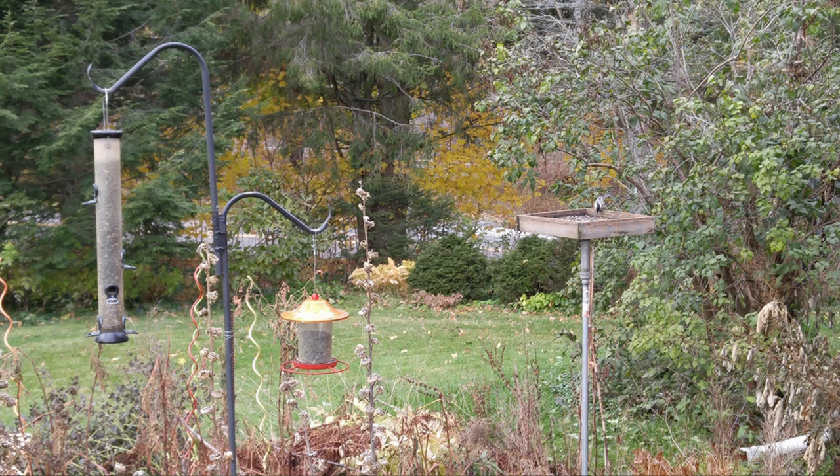Chickadees especially will get a seed, go sit in the bush and eat it, then come back and get another one. On the left is a tube feeder with the black oil seeds, again with wider perches for the bigger birds. Now the favorite feeder — if I had to get one — it's the one in the center, just got it at a hardware store. It's got a wide perch, cardinals love it, and the red feeder looks really nice. It's a hopper type feeder; the only problem is it's not that big, so you have to keep it filled. On the right, the platform on a pipe I've put together, raised up off the ground so cats and other things can't get at the birds.